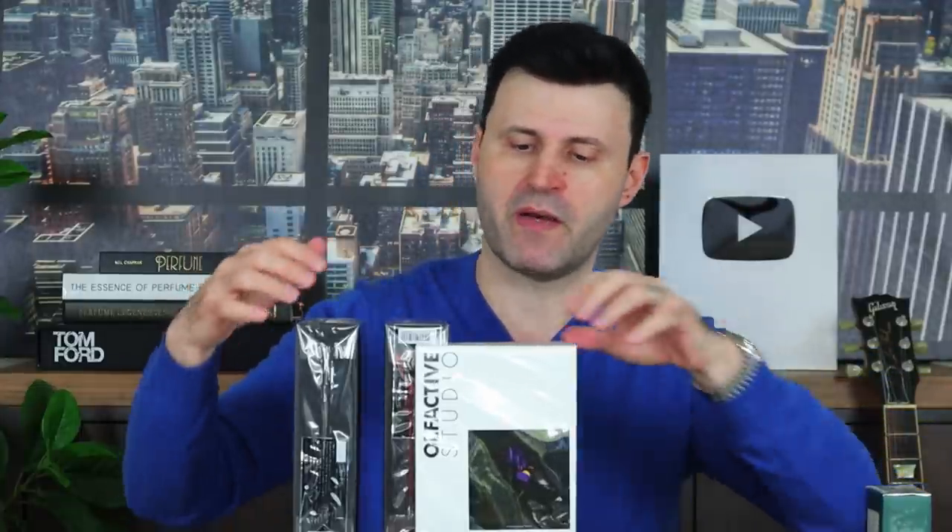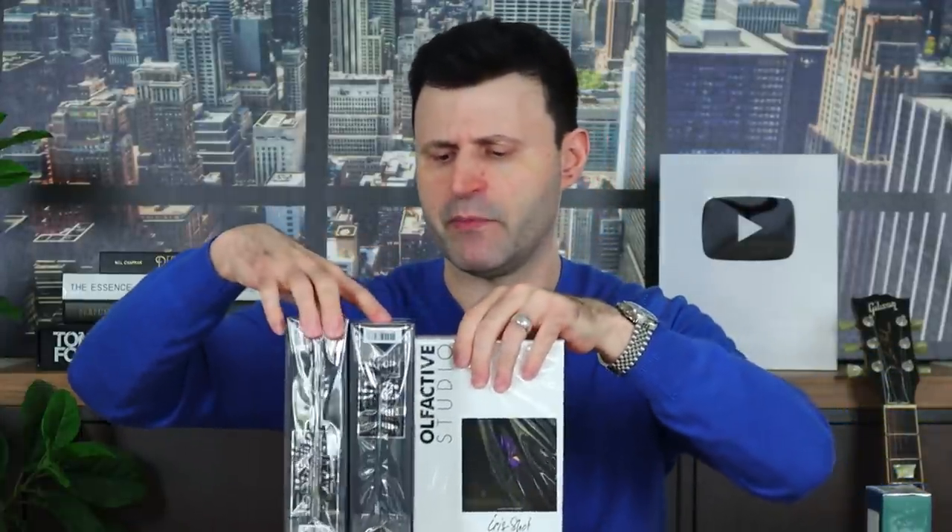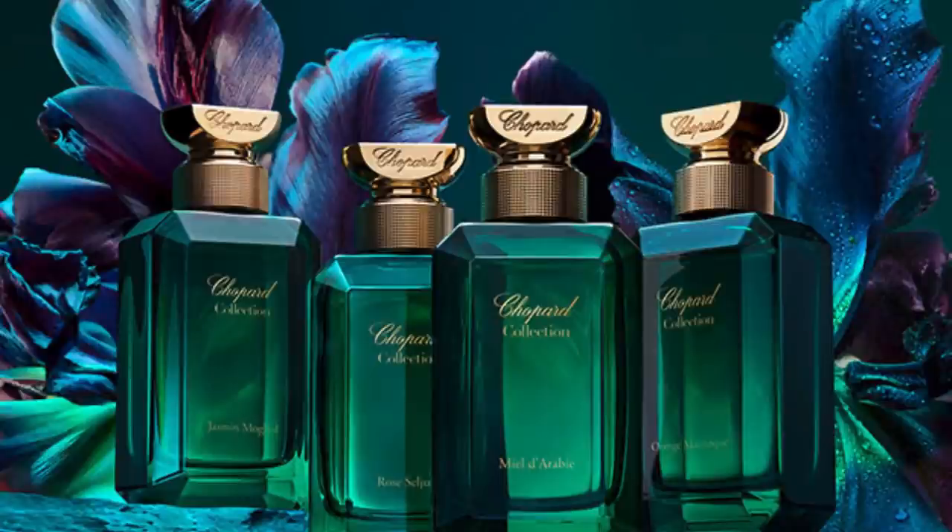We also have one from Chopard, a company that doesn't get much attention in the fragrance community. From their Private Blend, this one is called Miel del Arabi, which translates to Honey of Arabia or Arabian Honey. I can't wait to try this — I love honey fragrances, especially with an animalic facet.